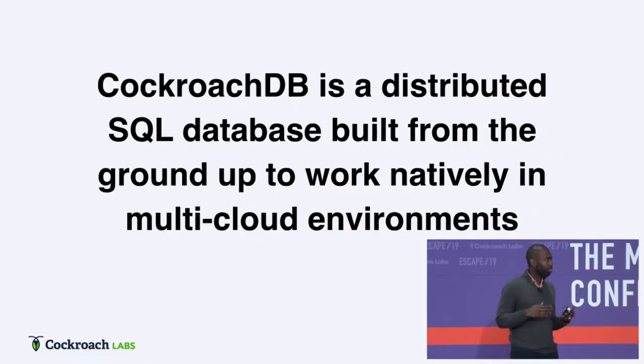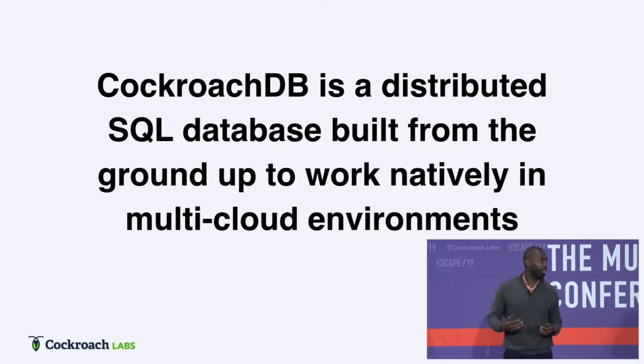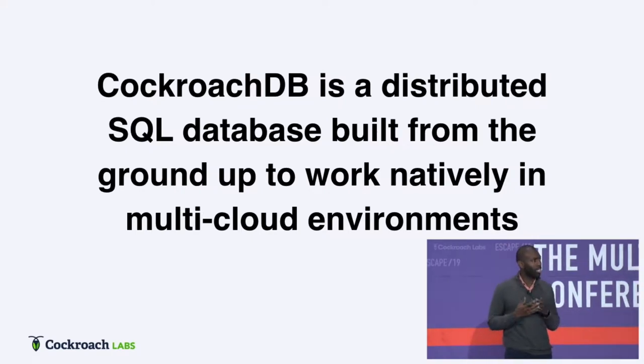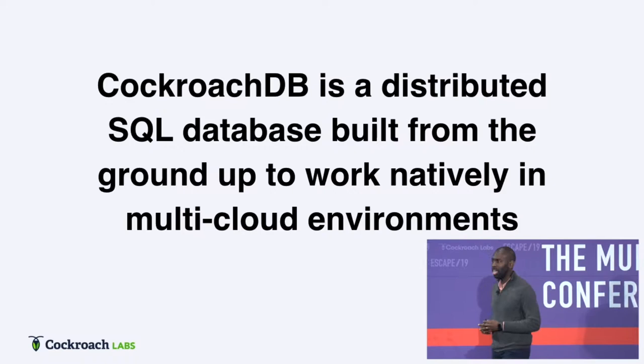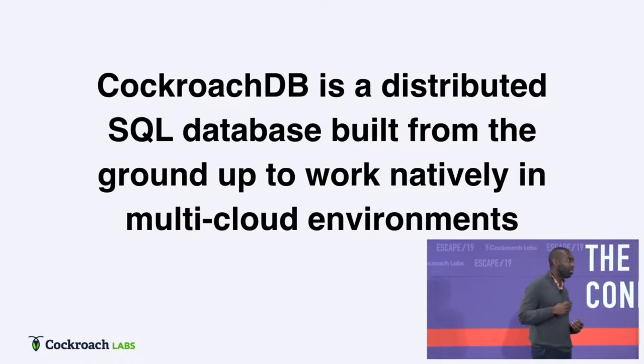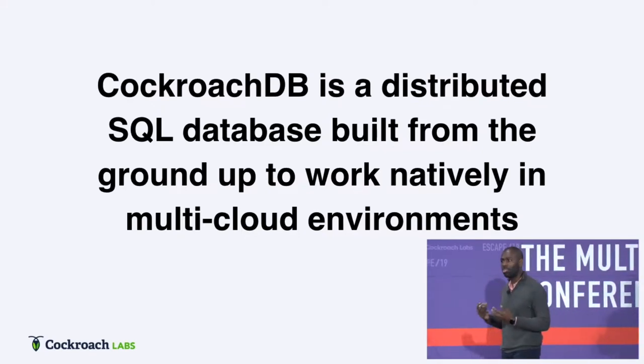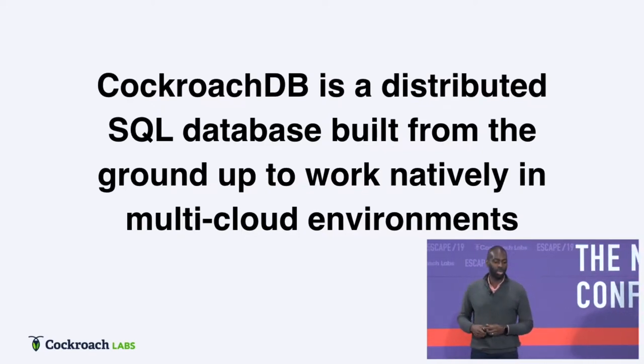So first, let's talk about what we're actually building here. CockroachDB is a distributed SQL database — a database that scales horizontally without giving up transactions. And it was built from the ground up to run natively in public cloud environments, private cloud environments, hybrid environments. Wherever your workloads are, that's where CockroachDB can run.